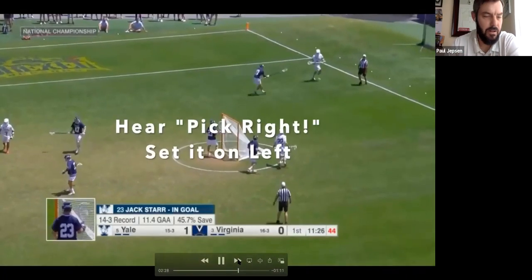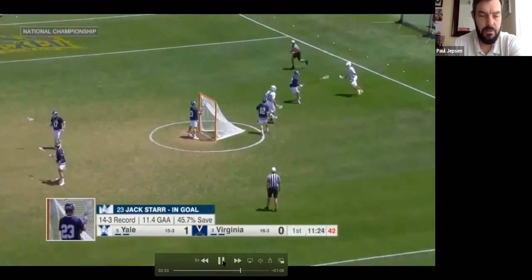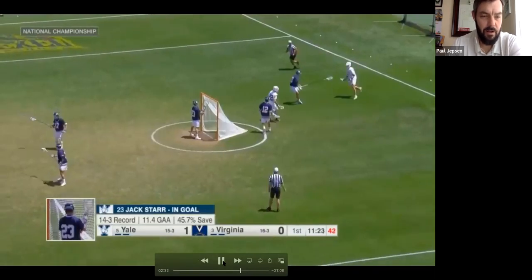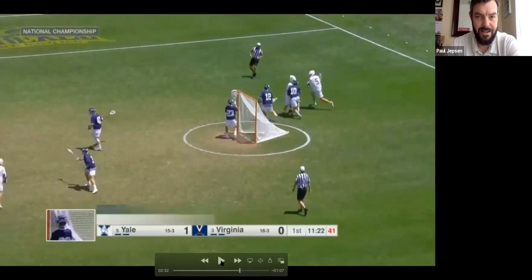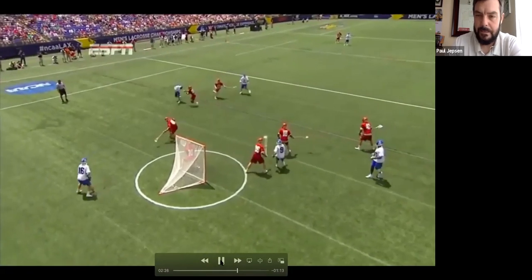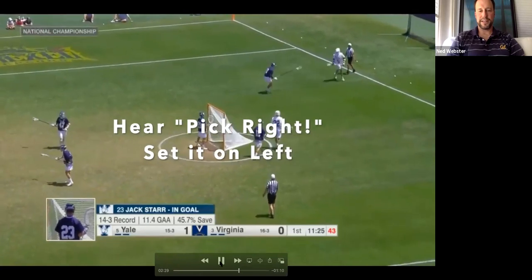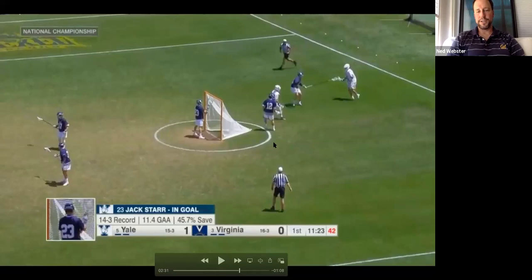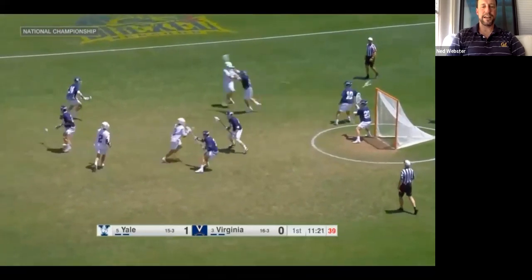Coach Jepsen: From the defensive perspective, the camo pick is the fastest pick there is. Slow picks that take a long time to develop are in the defense's favor because it gives the defense more time to communicate. When you cut down the time the defense has to communicate, the balance starts to go in favor of the offense — that's why the camo pick is the fastest pick there is. And another good point about setting the pick on the near side: when you do set a camo pick, look how tight to the field the ball carrier is when he flies off this pick — he's inside the hash mark. Anytime you're inside the hash, that's a good opportunity.